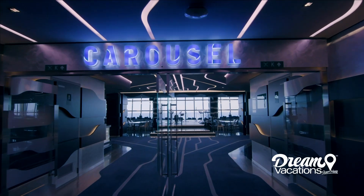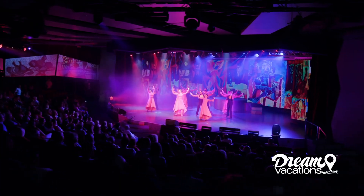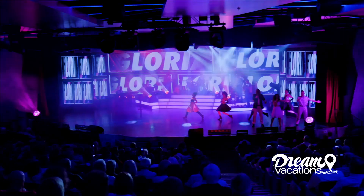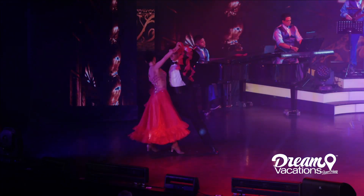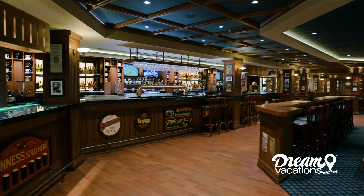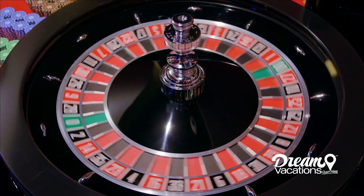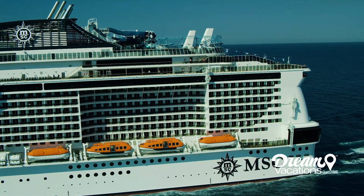At night, Meravilla comes alive with an incredible array of entertainment options. Take in a Broadway-style show at the state-of-the-art theater, where a variety of productions offer dazzling performances each night of the voyage. Afterward, grab a pint at the Brass Anchor Pub, or try your luck at the Las Vegas-inspired Casino Imperial.